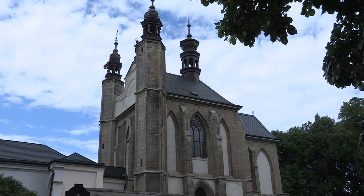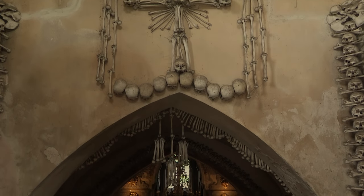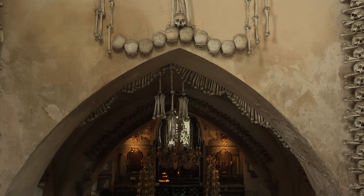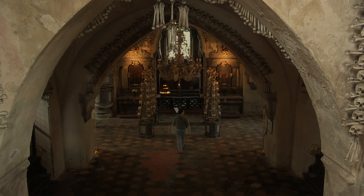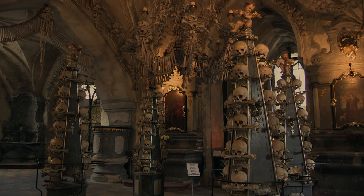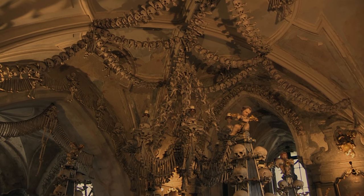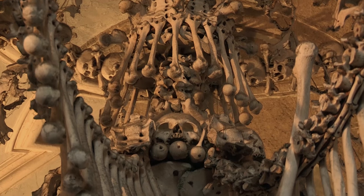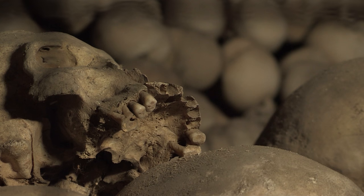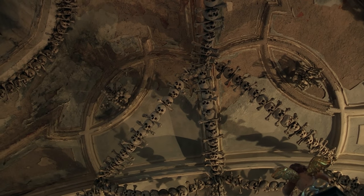About 200 meters away, a cemetery chapel features a bizarre curiosity. The crypt contains a bone house that accommodates around 40,000 human skeletons formed into numerous macabre works of art. Pyramids, chandeliers, monstrances, and the coat of arms of Prince Schwarzenberg are a reminder of the transience of life on earth.